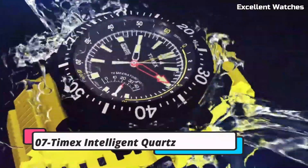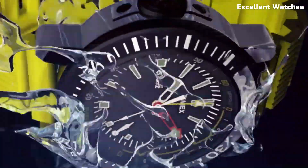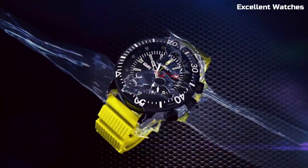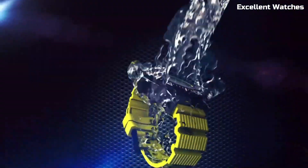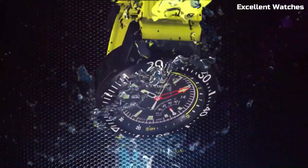Number 7: Timex Intelligent Quartz combines timeless elegance with modern precision. This watch is not just a timepiece, it's a statement of sophistication, featuring a flyback chronograph for precise timing, a tachymeter scale for speed measurement and water resistance — it's practical and stylish.